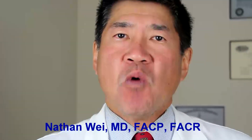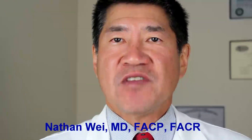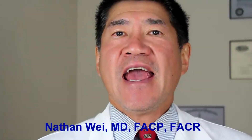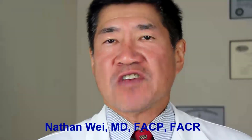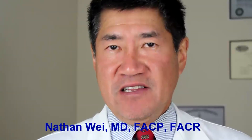One option that does appear to have promise is the use of mesenchymal stem cells along with growth factors and biomatrix materials, administered using a combination of ultrasound as well as arthroscopic guidance.